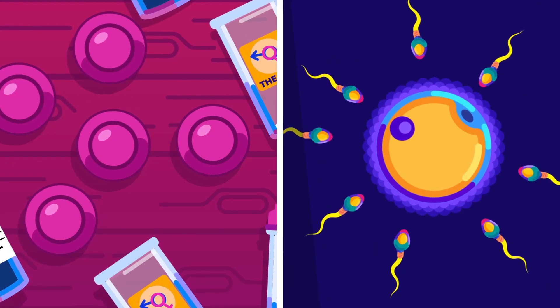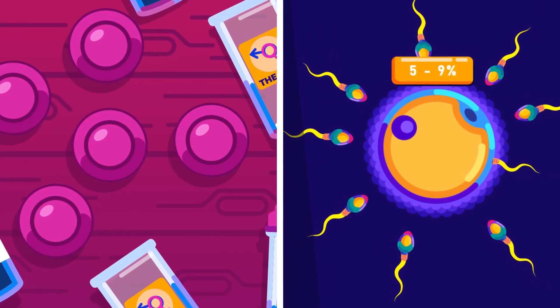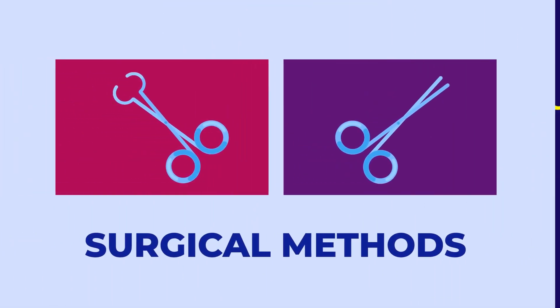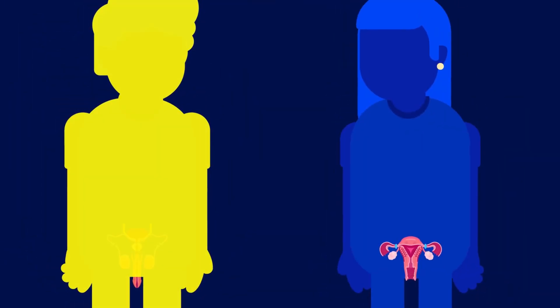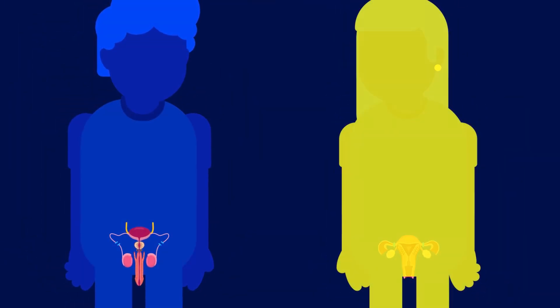All contraceptives have an annual failure rate of 5 to 9%. Surgical methods comprise two types of surgery: vasectomy in males, and tubal ligation in females.